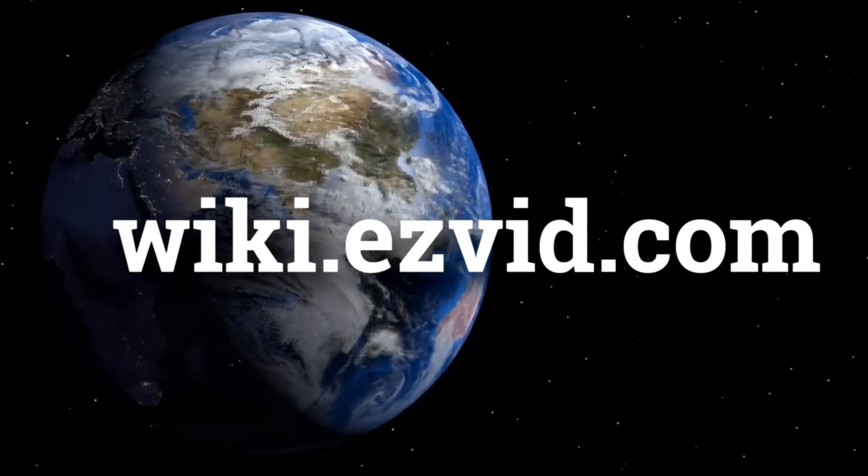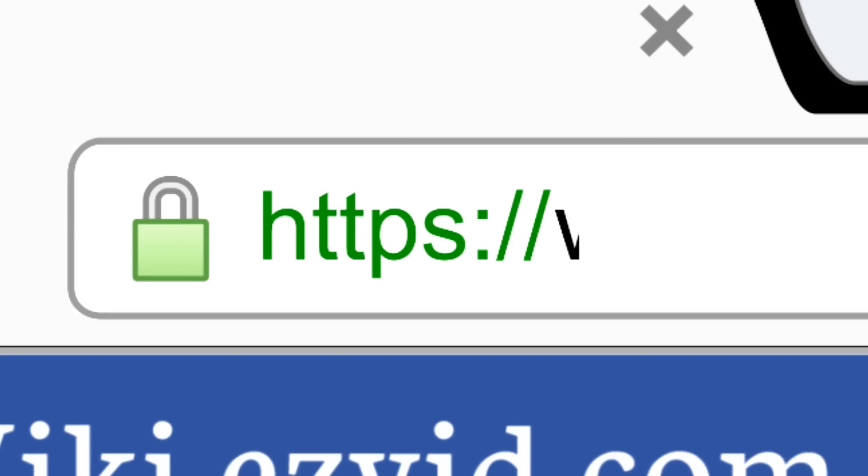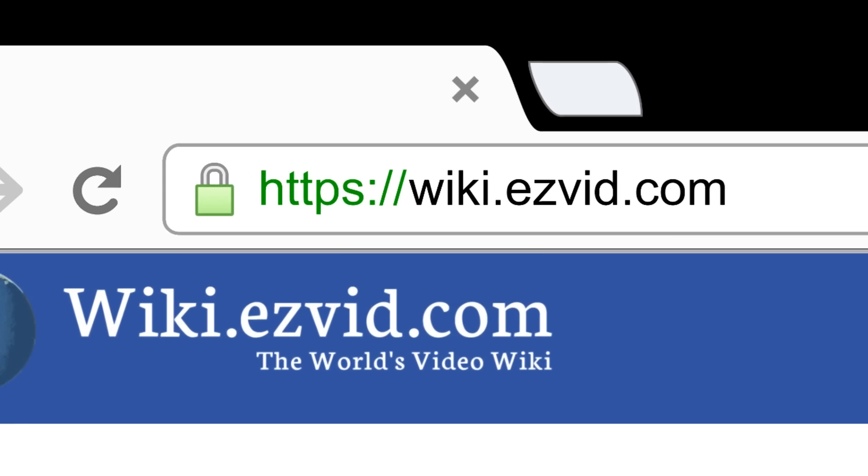Visit wiki.easyvid.com and search 'EasyVid Wiki' before you decide.